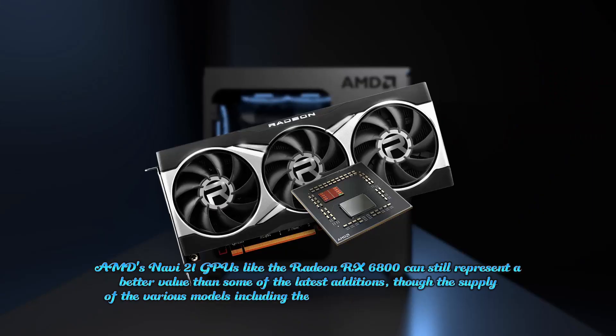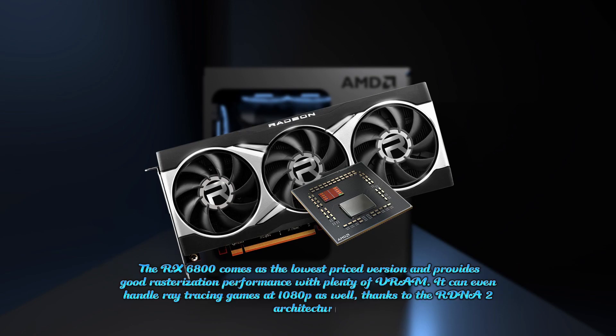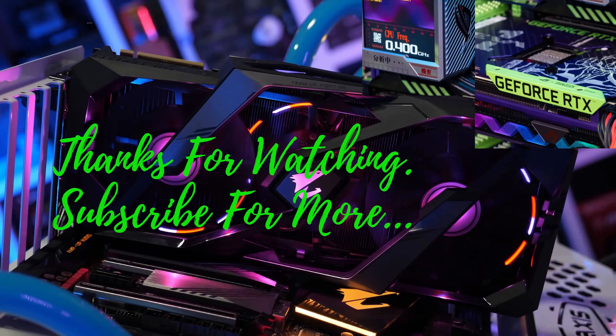AMD's Navi 21 GPUs like the Radeon RX 6800 can still represent better value than some of the latest editions, though the supply of various models including the 6800 XT, 6900 XT, and 6950 XT seems to fluctuate a lot. The RX 6800 comes as the lowest priced version and provides good rasterization performance with plenty of RAM. It can even handle ray tracing games at 1080p, thanks to the RDNA 2 architecture. Thanks for watching — subscribe for more.